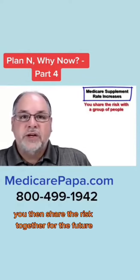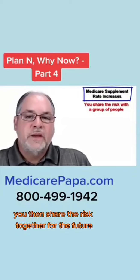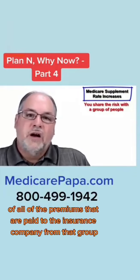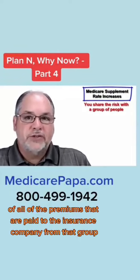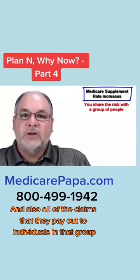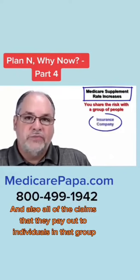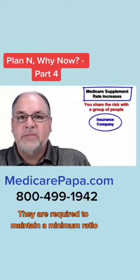When you join a group of people, you share the risks together for the future. The insurance company is required to keep very accurate records of all of the premiums paid to the insurance company from that group, and also all of the claims that they pay out to individuals in that group. They are required to maintain a minimum ratio.